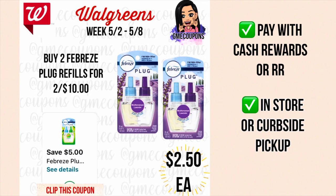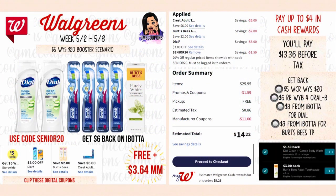When you buy two Febreze plug refills, they're on sale two for ten dollars. We have a five dollar off of two digital coupon making it just five dollars for two or $2.50 each. You can pay with cash rewards or register rewards, and do this in store or curbside.